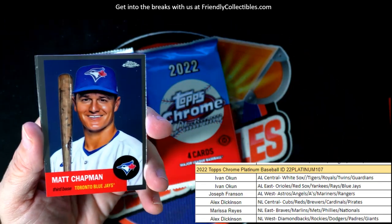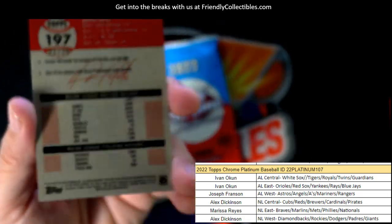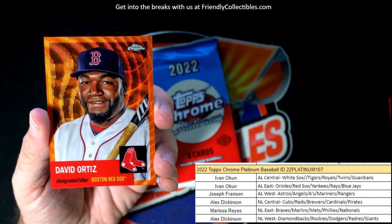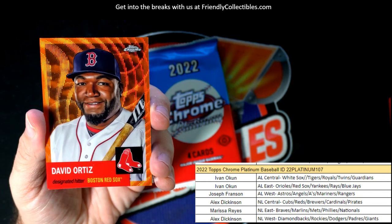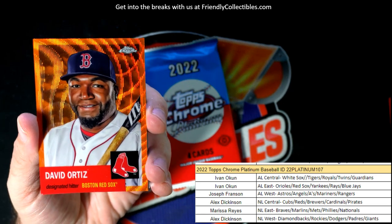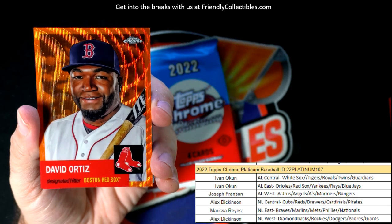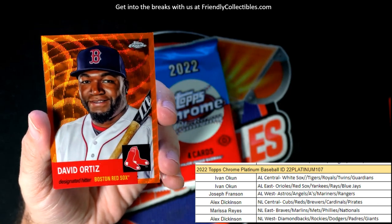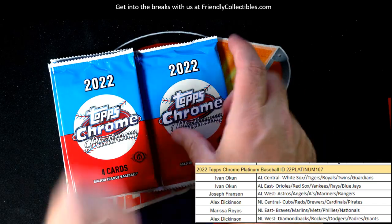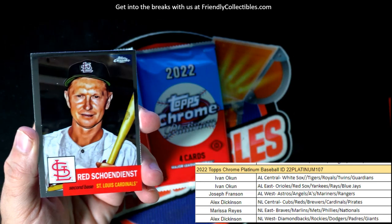Still looking for that auto. Gonna have an orange refractor in this pack numbered to 25 — here it comes, it's 23 of 25! Oh man, look at that — that pulls my heartstrings. Big Papi! I love it, man. That's an orange wave refractor right there, Ivan. What a great pull — that's fantastic. The Big Papi — that's nasty, that's so sick, I love it so much!